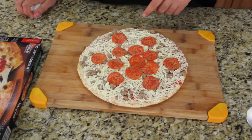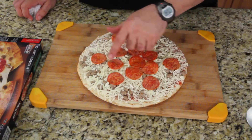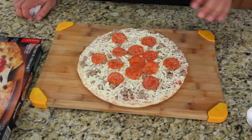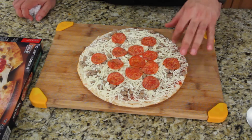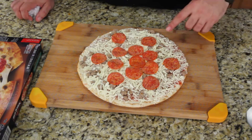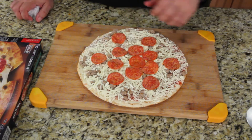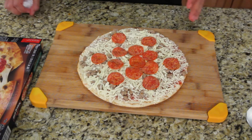Next up is Red Baron. How many pepperoni do they have? One, two, three... thirteen pepperoni, and a little bit of sprinkled sausage. I'm not going to ding them for that, but look at this piece — there's basically nothing on it. This is going to be a horrible piece. Let's get it in the oven.